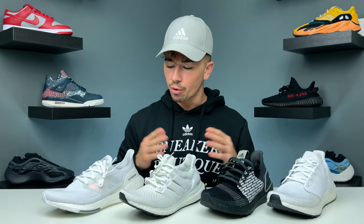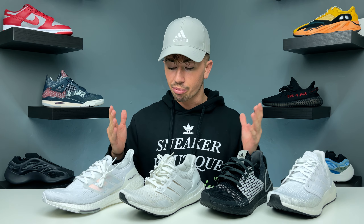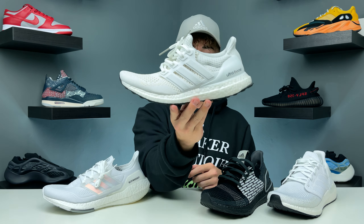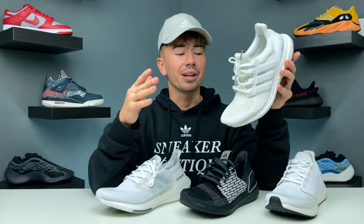Let's start at the price tag — which one is the most expensive? This is pretty simple. The OG 1.0 is 140 pounds, so that one is the cheapest, and the rest — the 19, 20, and 21 — are all the same, coming in at 160 pounds. I do realize there are a lot of variants of the OG: there's the 1.0, 2.0, 3.0, 4.0, and even a 5.0, but essentially the knit pattern is the key differentiator, while the rest of the shoe predominantly stays the same.